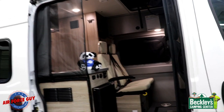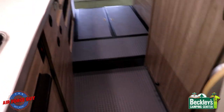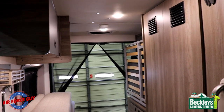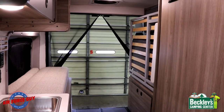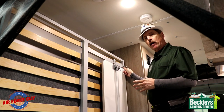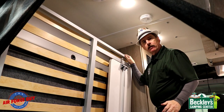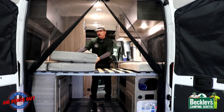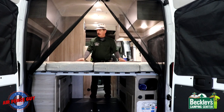Another major difference between this and the Tofino is going to be the height when you're walking in. This area right here is a step down, so this is where you're going to be using the kitchen. This is actually 6 foot 2 and a half inches in this particular area. The bed in the back — let me show you how that folds down. There's a latch right here attached to the wall where the bathroom is. You unlatch it and it lays right down. Fold these cushions over and now you have a nice little bed.